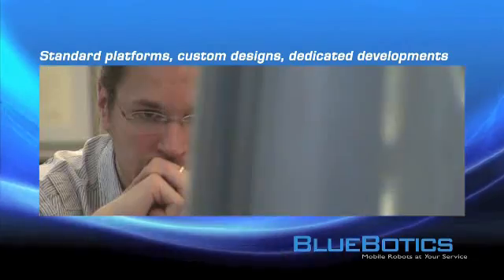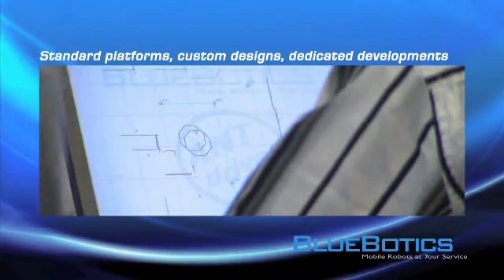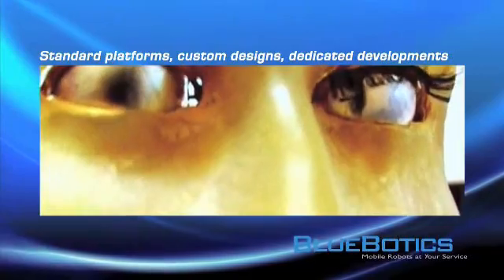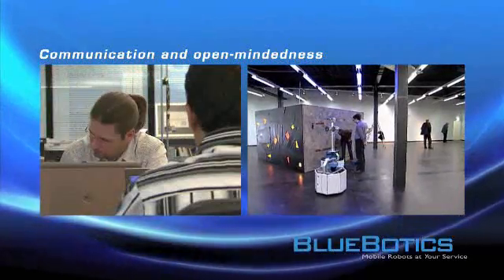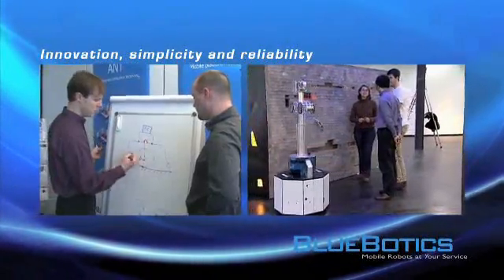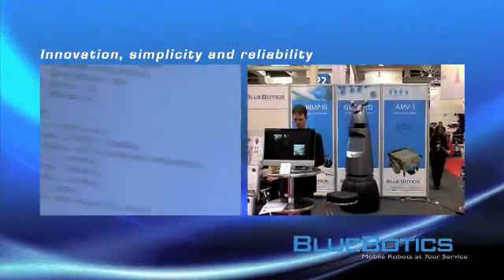Investigating new applications is approached by performing feasibility studies using our standard platforms and developing additional custom designs as well as dedicated developments. We work in a communicative and open-minded way. Our success metric is customer satisfaction. Our developments focus on innovation, simplicity and reliability.